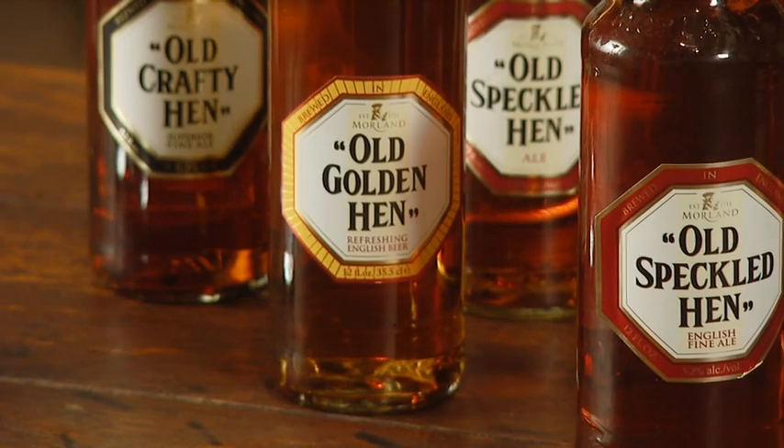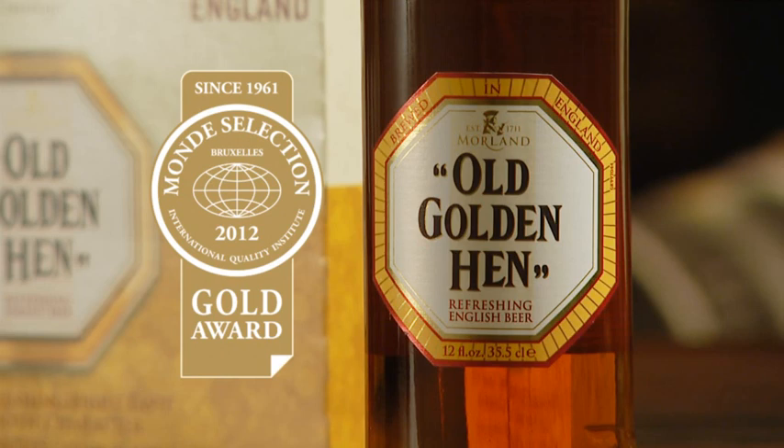Moving on to Golden Hen. Now the nose on this is very special. The unique character of Golden Hen is the Galaxy Hop from Australia, and it delivers a great aroma. Fantastic — mango, tropical fruit. It's just bursting with fruit character. And on the palate, it's just as rich, but really refreshing.